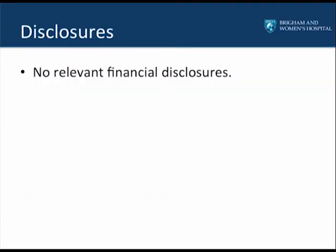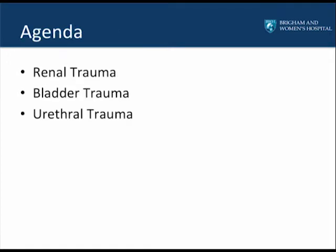I have no relevant financial disclosures. Today we'll be covering three topics primarily: the first is renal trauma, the second is bladder trauma, and the third is urethral trauma. We'll go into depth in each of these topics, talking about the background, how to preoperatively evaluate these patients, how to surgically manage them, and how to take care of their postoperative issues.